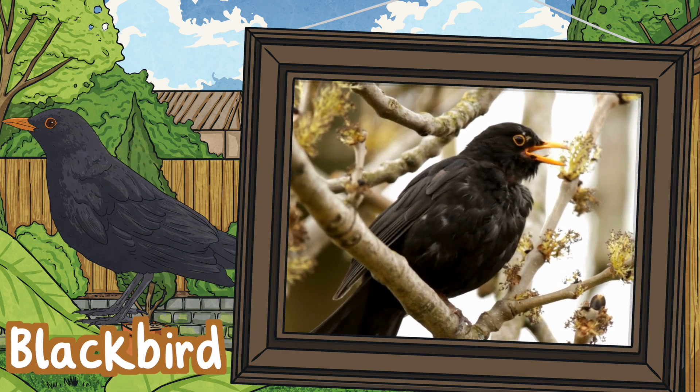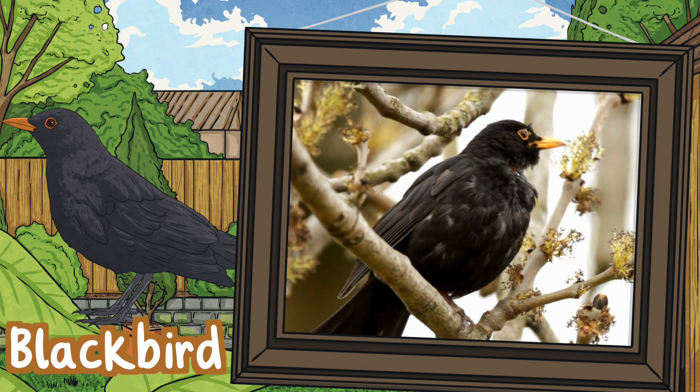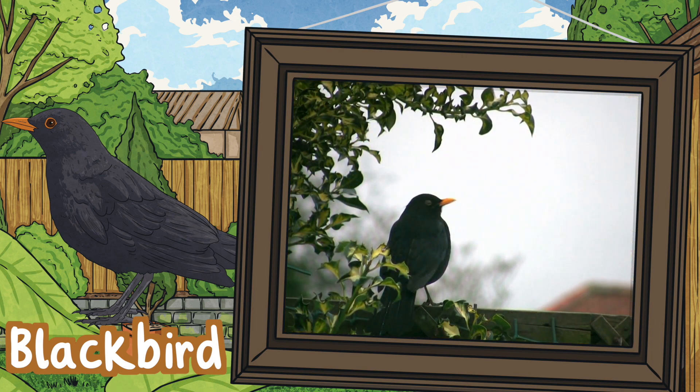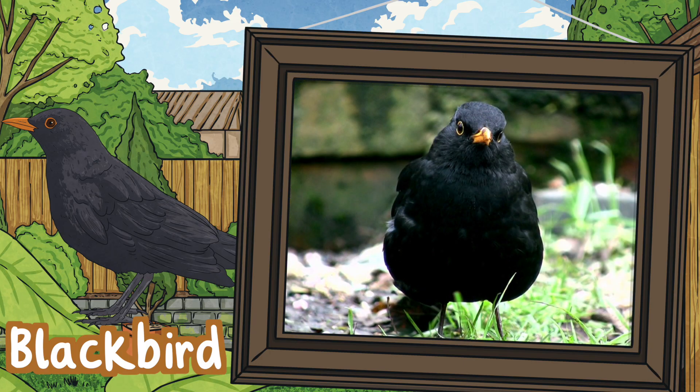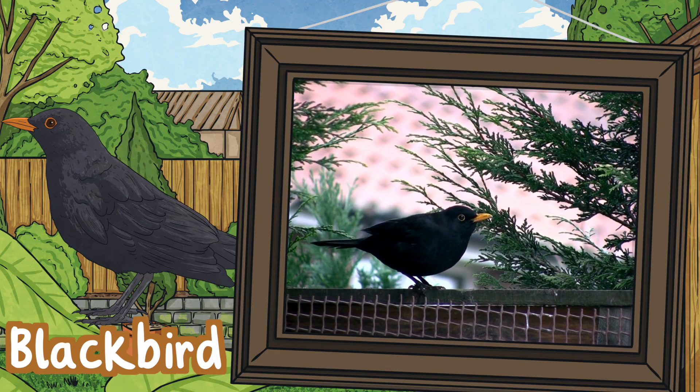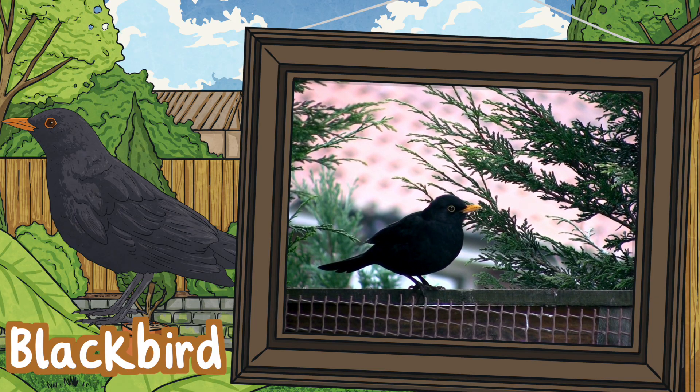Blackbird. Male blackbirds, as you might guess, are completely covered in black feathers but they also have a bright yellow beak. Females on the other hand have brown feathers and their beak isn't so bright. They eat insects, caterpillars, worms and berries, and they can be found in grassland and woodland.